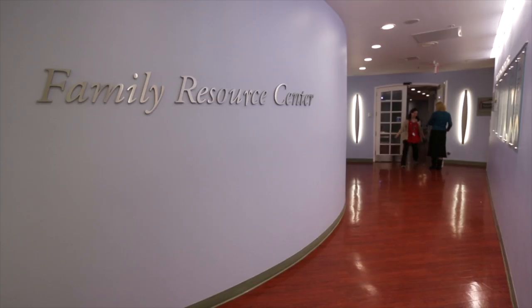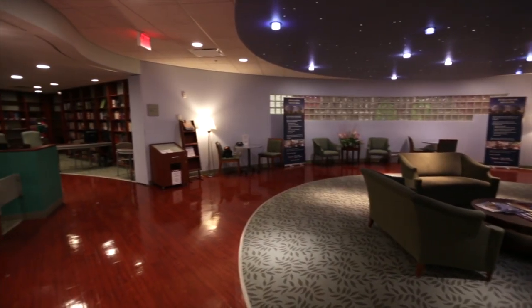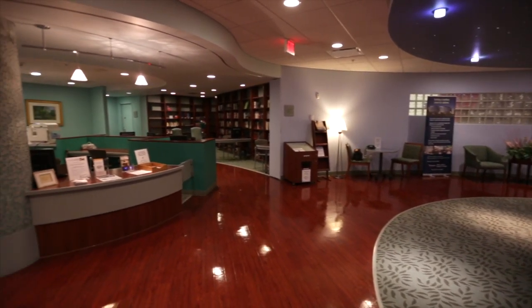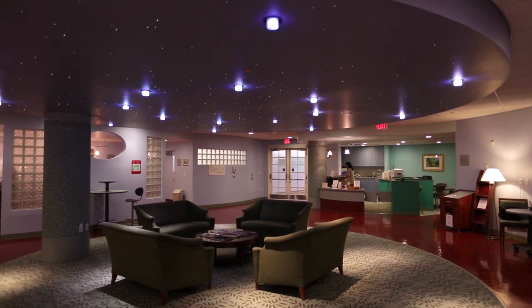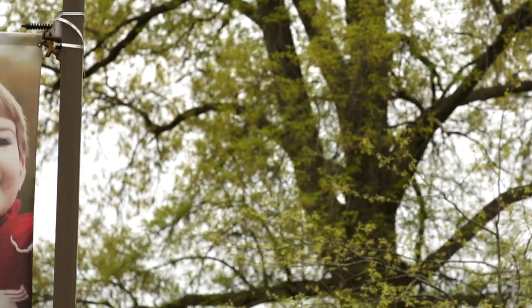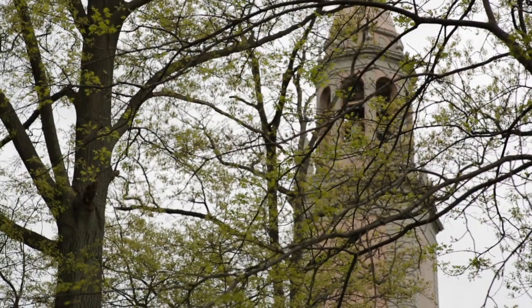The Family Resource Center is a great place for families to go when they just need to get away. You can jump on a computer, check your email, do some laundry, grab a nap, or just sit quietly by yourself. One of the advantages of our location is the beautiful surroundings, and whether it's parents being able to walk outside and get some fresh air, it's a great environment to be in.